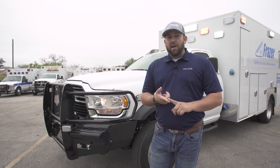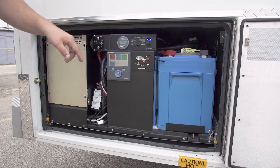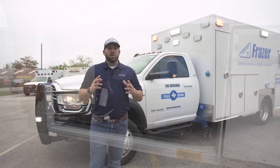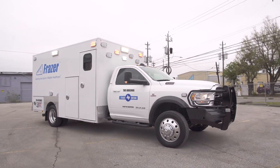This is a 2021 Ram 5500 diesel. It has a rear axle liquid spring, the MEPS generator for the power system, and the addition of their lithium-ion battery system, which is the PMILS system — the eco version that everybody's wanting to go to. It's a Type 1 14-foot door-forward Fraser module with a lot of features.